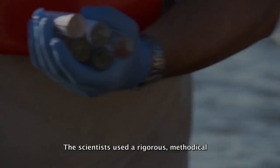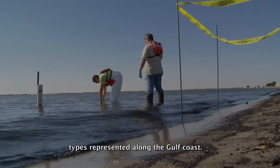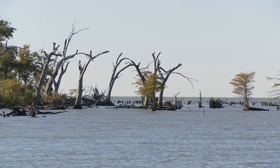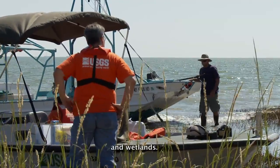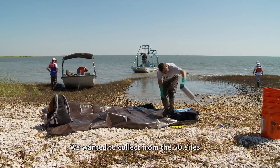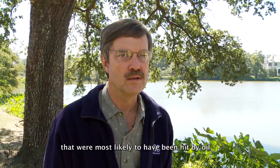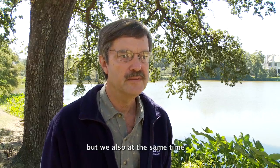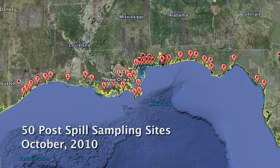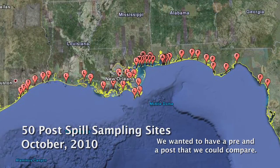The scientists used a rigorous, methodical approach to sample the wide variety of ecological types represented along the Gulf Coast, from beaches to cypress swamps to marshes and wetlands. We wanted to collect from the 50 sites that were most likely to have been hit by oil, but we also wanted to make sure that our pre-landfall and post-landfall sites were the same. We weren't just hunting oil — we wanted to have a pre and a post that we could compare.